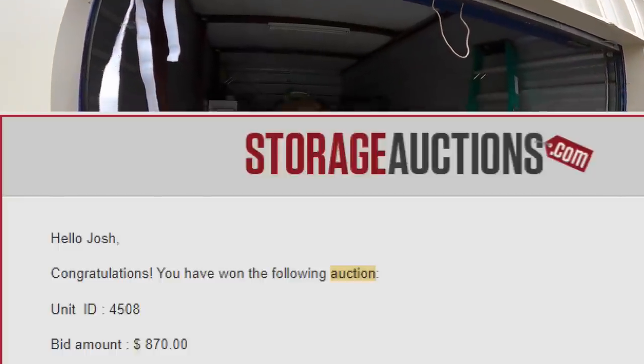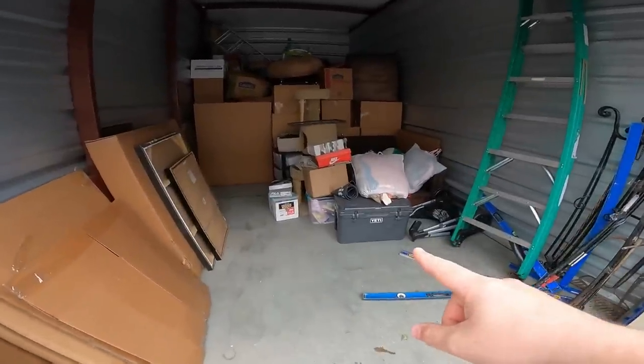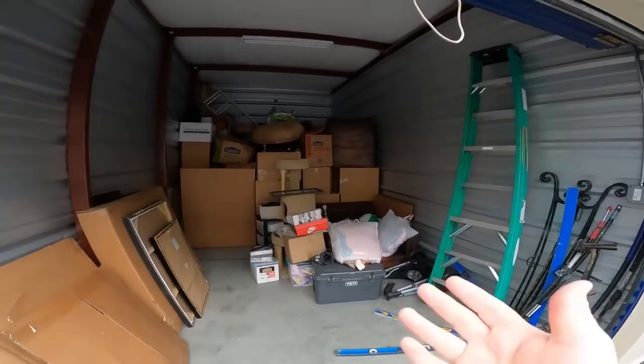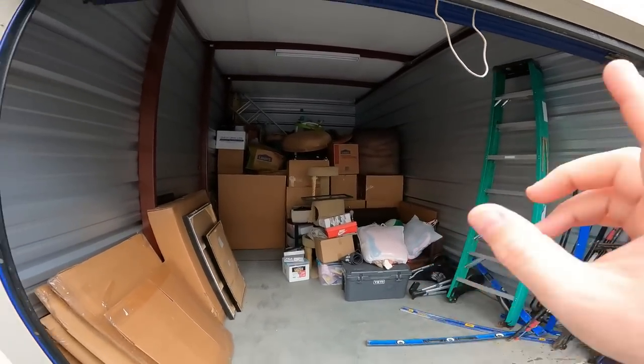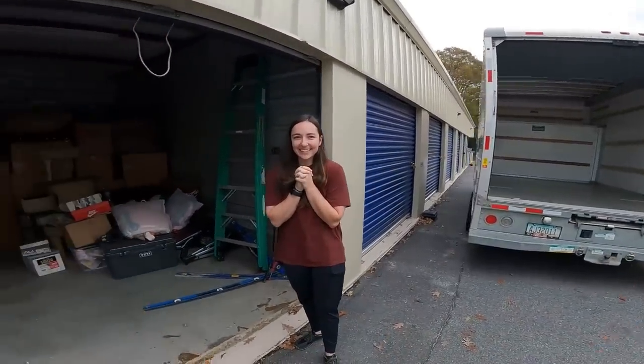We paid $870 for this storage unit. It's not jam-packed, but as you can see there's some very good stuff in here. There's a Yeti cooler that's probably like a $300 cooler. So $870, plus some taxes and fees — we are so excited to get in here, pull this stuff out, see what's in all the boxes, get it loaded up in the U-Haul, take it home, and hopefully flip it for some profit.